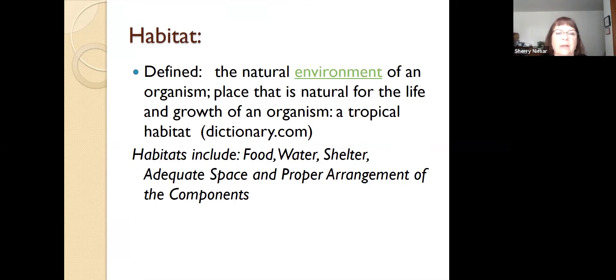A habitat is defined by dictionary.com as the natural environment of an organism, and so it includes food, water, shelter, adequate space, and the proper arrangement of those elements. Think about it this way: if there is a flood along the Missouri River, you have water, maybe a little bit of food and shelter and some space, but is the water in the proper arrangement or proportion? And the answer is, of course, no — and so that is not a good habitat.